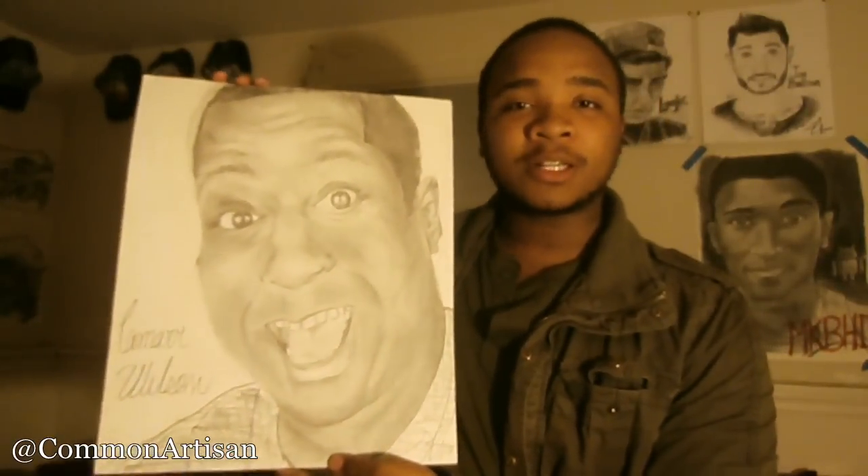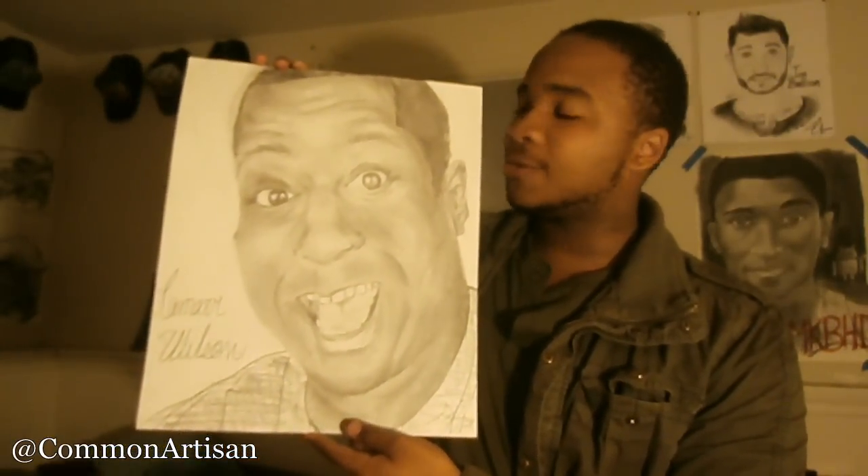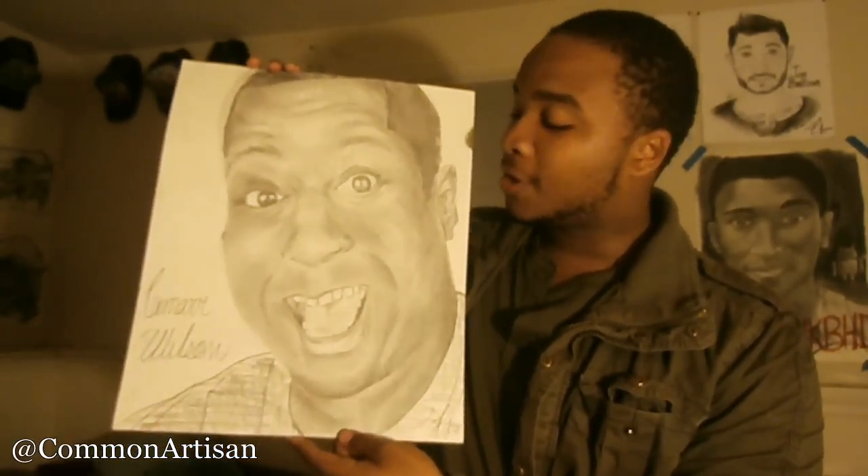So, this is the finished product — Lamar Wilson in all of his wacky glory. If you aren't already subscribed to him, you can hit this link right here and it'll take you to his channel where you can subscribe to all of his hilarious videos.